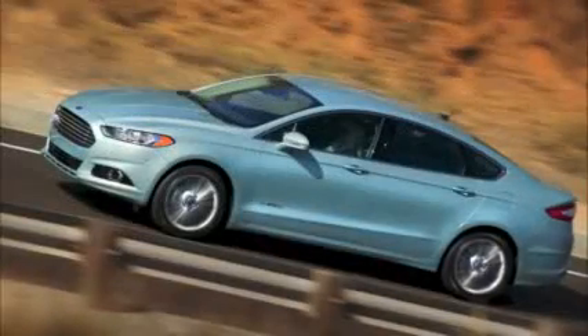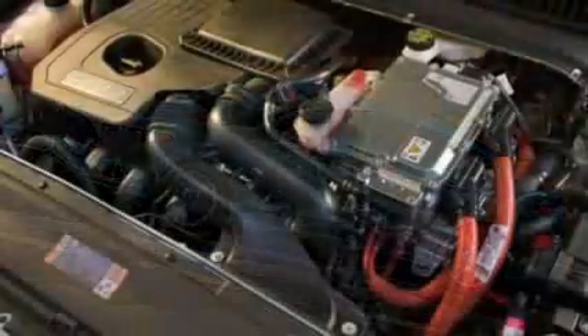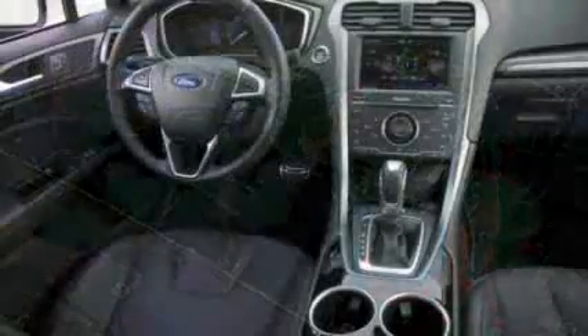There's also a 240-horsepower turbo four with a six-speed automatic only and an option of all-wheel drive. Then there's a hybrid model that returns with the best gas mileage the Fusion has ever had — it's rated at 47 miles per gallon across the board: city, highway, and combined.